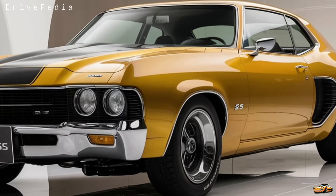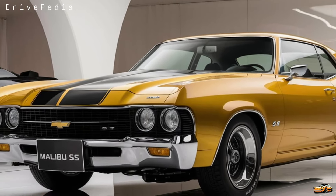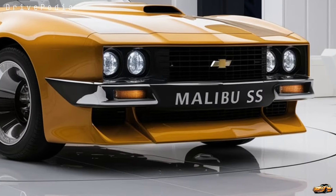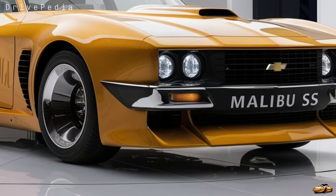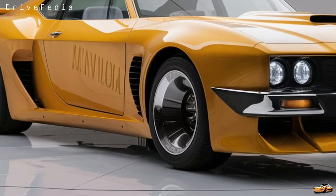And if you're someone who loves the sound of a good exhaust note, the SS does not disappoint with its sport-tuned dual exhaust system. Around back, the Malibu SS continues its aggressive design language with darkened taillights and a subtle lip spoiler that adds to its sporty persona.